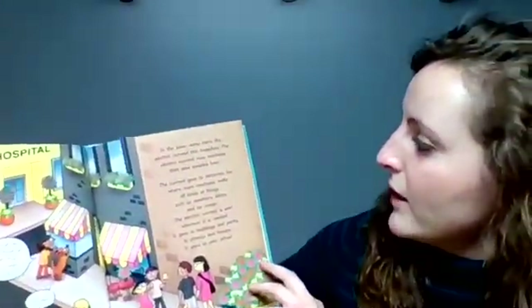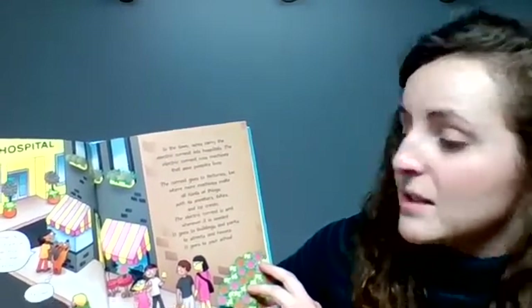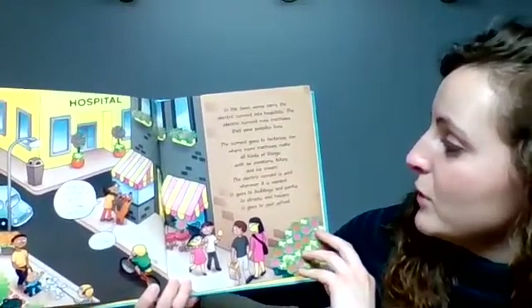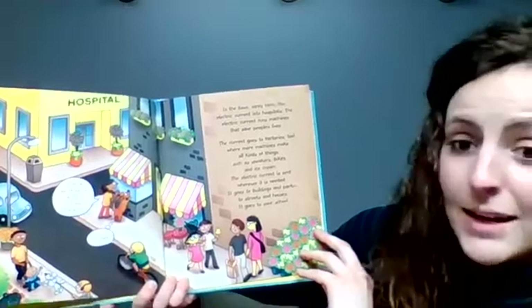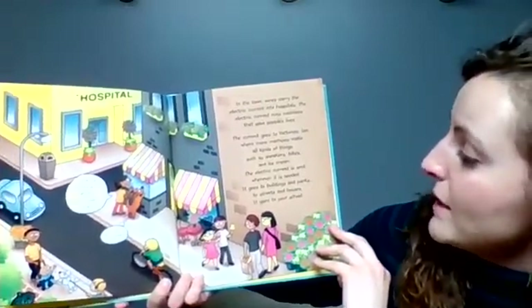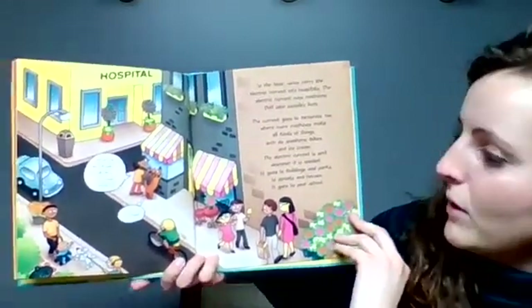In the town, wires carry the electric current into hospitals. The electric current runs machines that save people's lives. The current goes to factories too, where more machines make all kinds of things such as sneakers, bikes, and even ice cream. The electric current is sent wherever it is needed. It goes to buildings and parks, to streets and houses. It goes to your school.